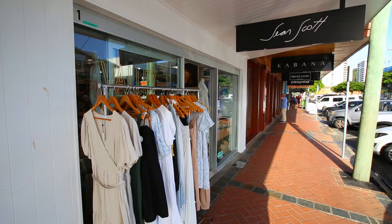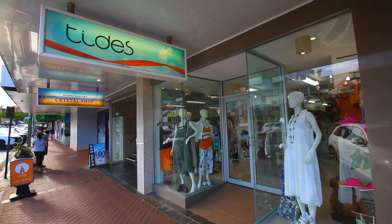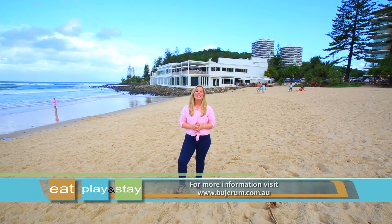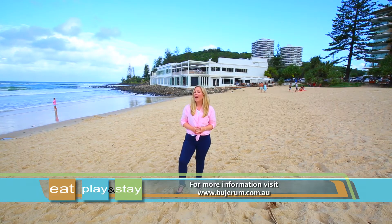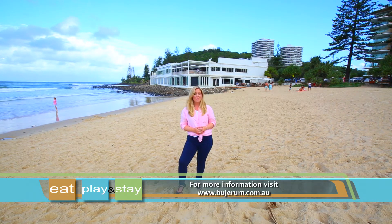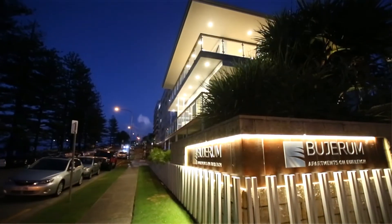James Street is also in walking distance with plenty of retail and food outlets on offer. A truly special location for an unforgettable holiday, Woodrum Apartments on Burleigh is sure to make your stay a memorable one.